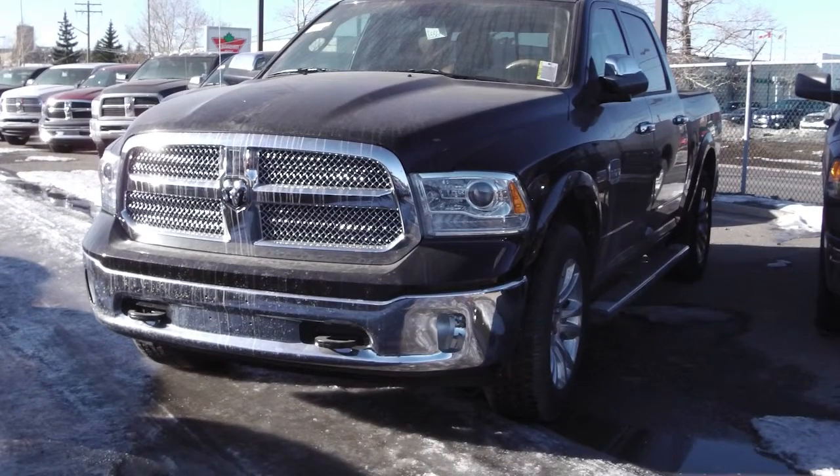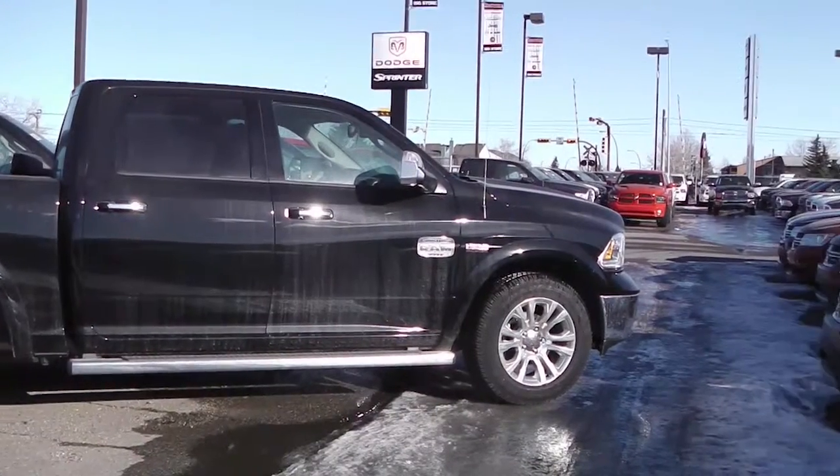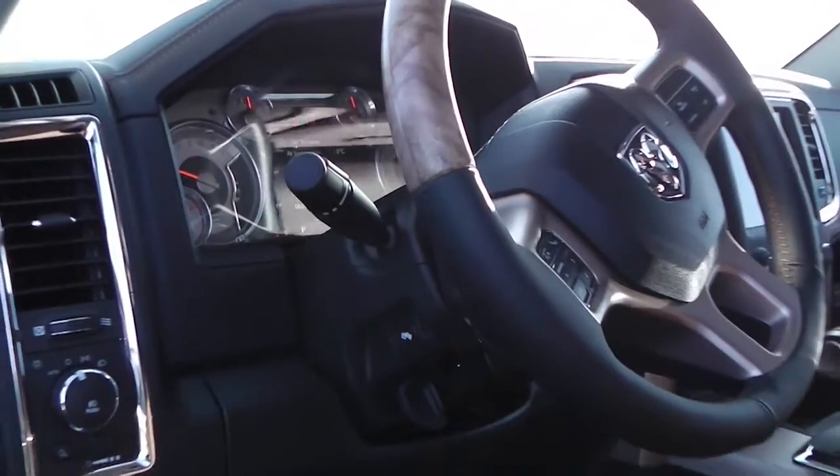This 2013 Ram 1500 Longhorn features a 5.7L Hemi engine with side steps, a black exterior, and a spray-in box liner.